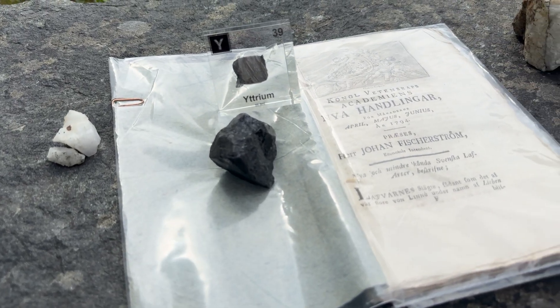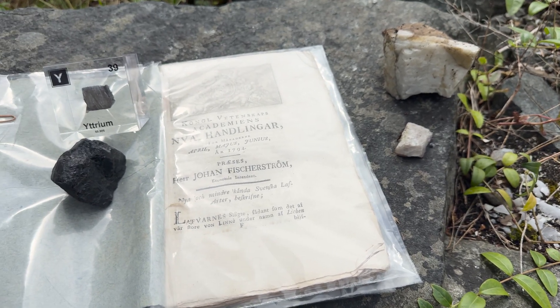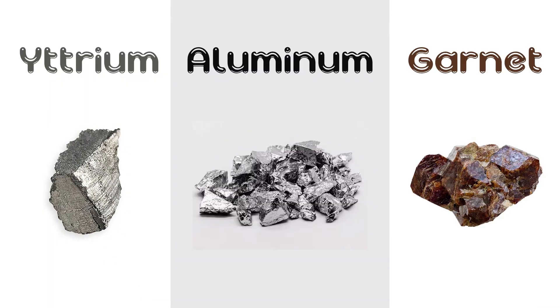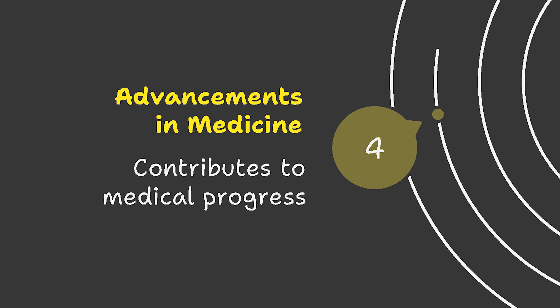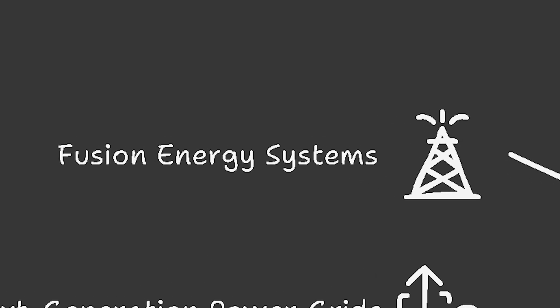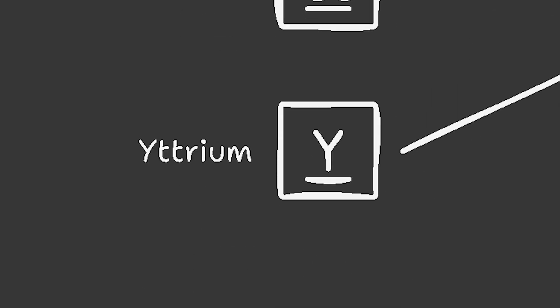Their fame didn't just stop in the 19th century. These elements are essential today for communication and modern technologies — and even nuclear energy. Yttrium behaves chemically like lanthanides and is widely used in YAG lasers — yttrium aluminum garnet lasers — for industrial cutting and medical surgery. It's also used in white LEDs and ceramic materials requiring heat and mechanical resistance, and in superconducting materials such as yttrium barium copper oxide, which is under study for next-generation power grids and fusion energy systems.